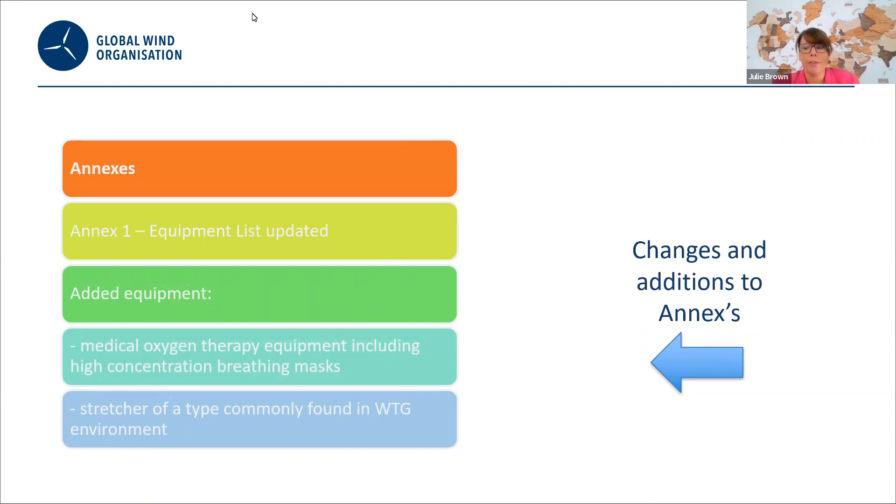Before handing over to Thomas, I'd like to thank the working group who gave their time and specialist knowledge to ensure we have a high-quality comprehensive first aid training: Siemens Gamesa, Equinor, Vestas, Hotter, and Reliant New Tech. I'd like to now hand over to Thomas, who will present the Sea Survival Review.